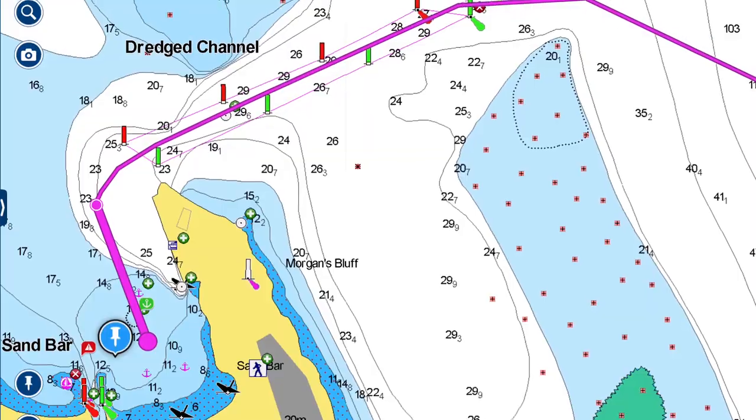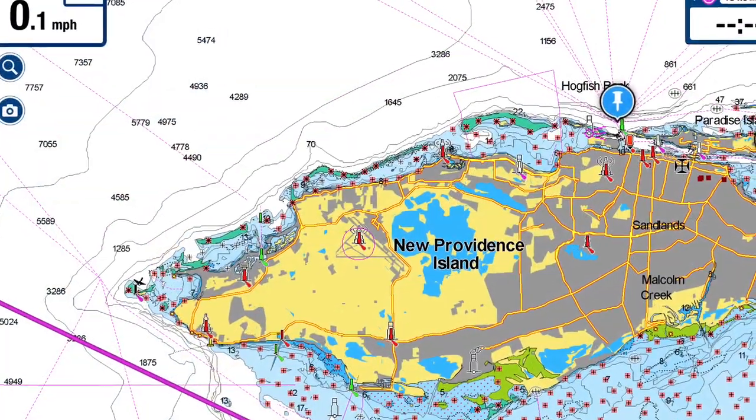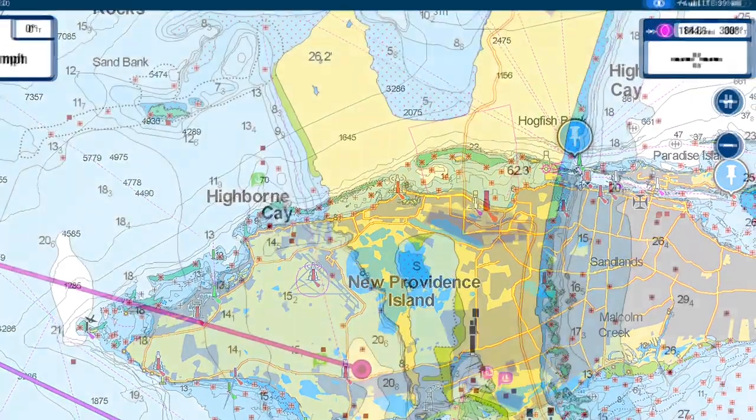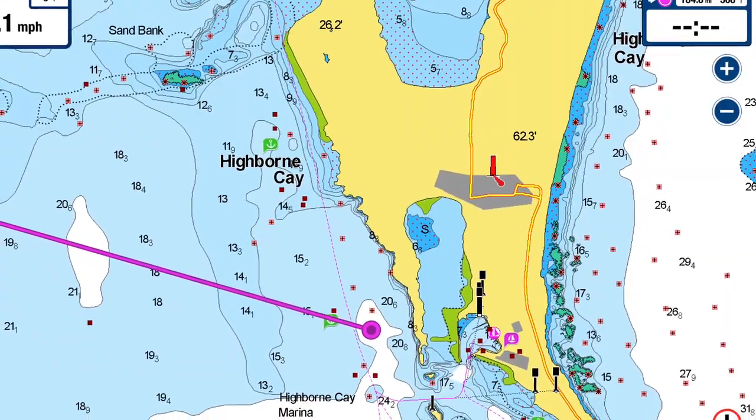After spending four nights at Morgan's Bluff, we weighed anchor on Friday morning at about 6:30 and bypassed Nassau and New Providence, continuing on a total of about 83 miles and anchored for the night at Highborne Key.